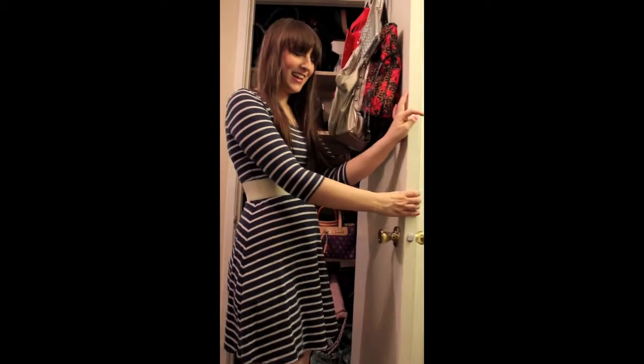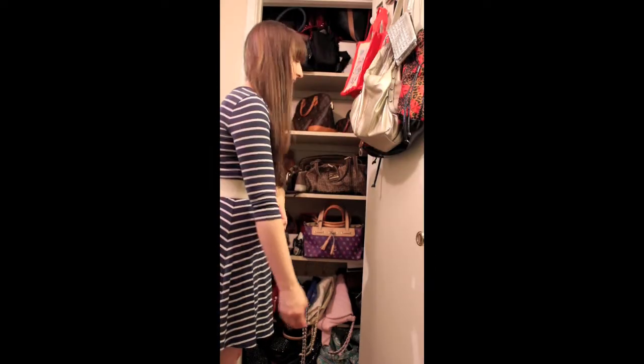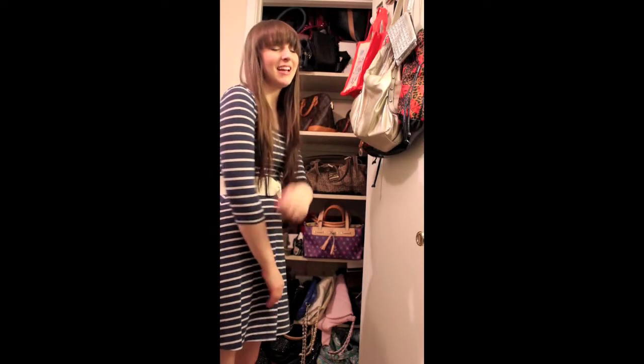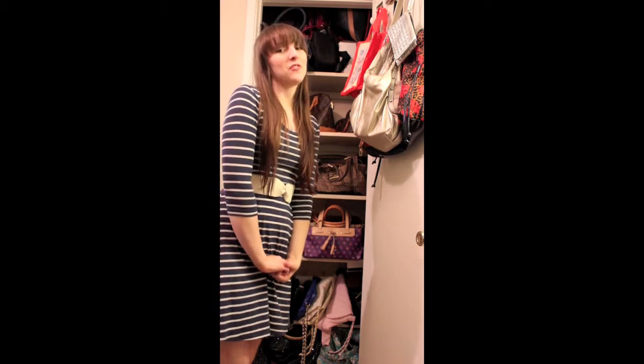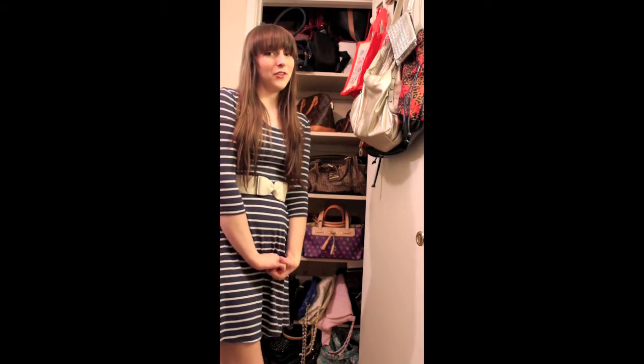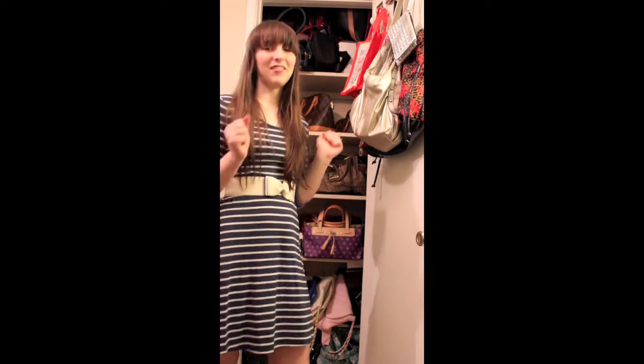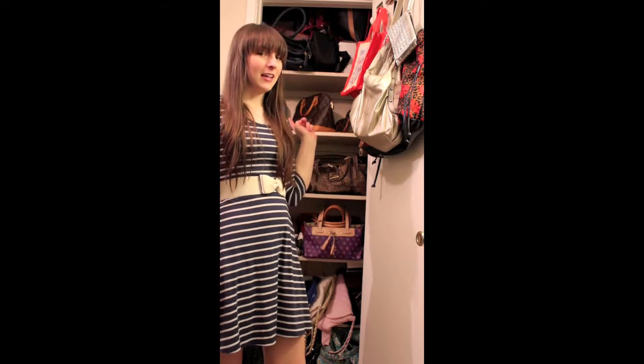Alright, and here it is. There are six shelves I believe and it is stuffed full as you can see. And I hate to say it but this is after I just did a big purge too, so it used to be a lot fuller than this. Everything used to just be stacked that way and now you can display them and I love it. Alright so we are going to start at the top.